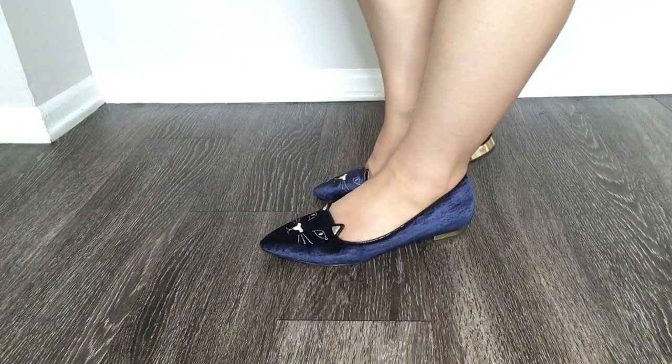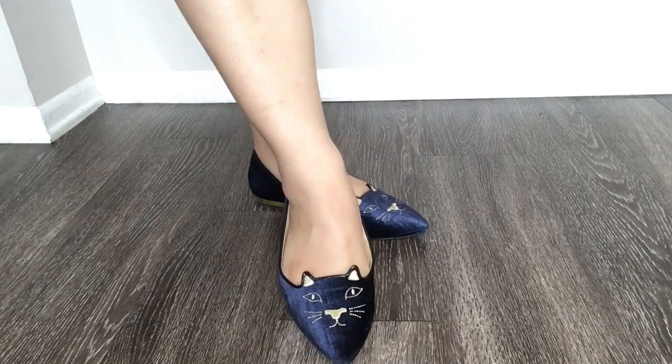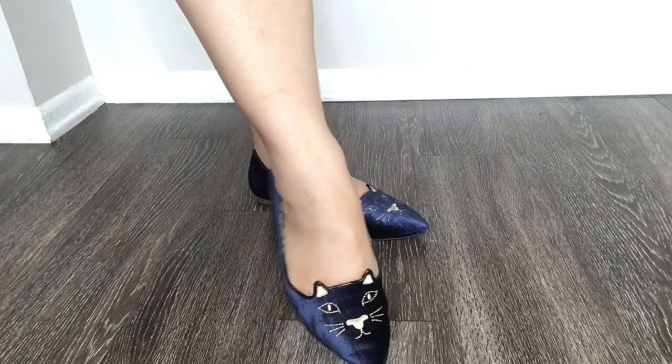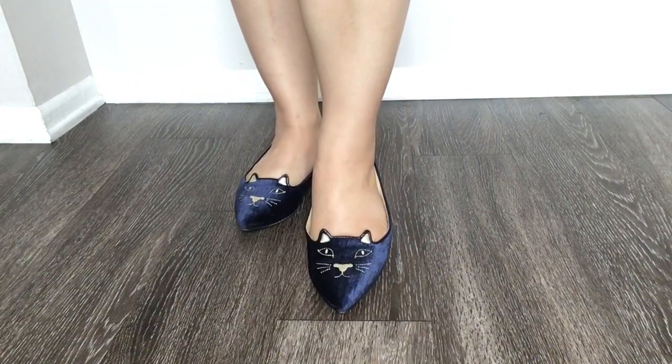This is another pair of kitty flats, this time in a navy blue velvet with gold embroidery for the kitty face and the 3/4 inch gold heel. Very comfortable.